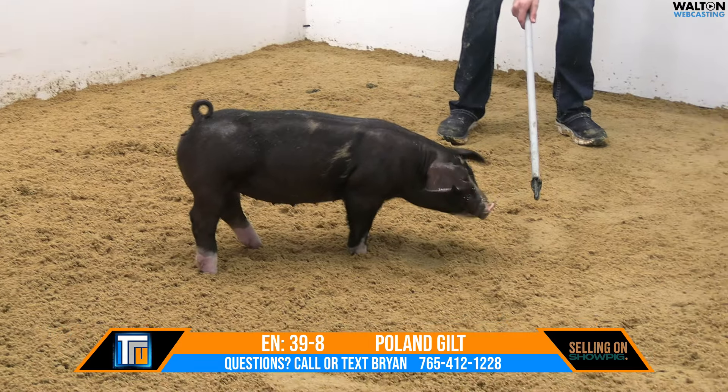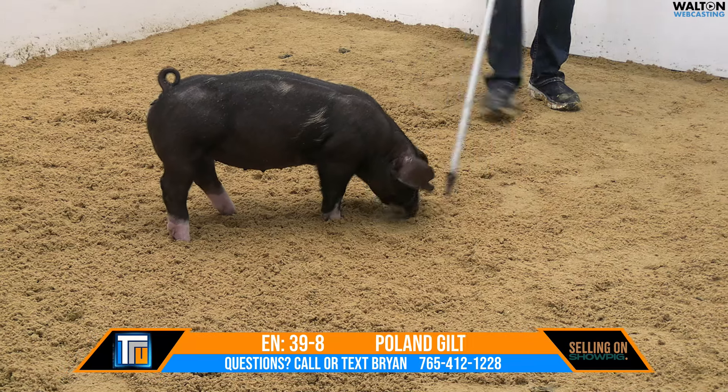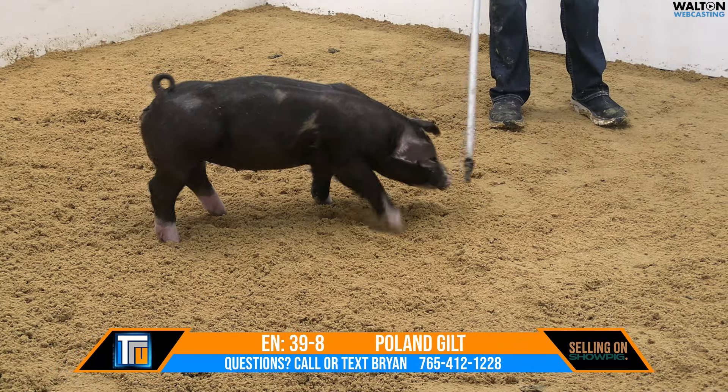This one on the screen is Poland Gilt 39-8. She's a super hog — mom about no clue.